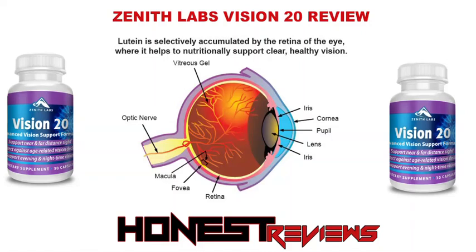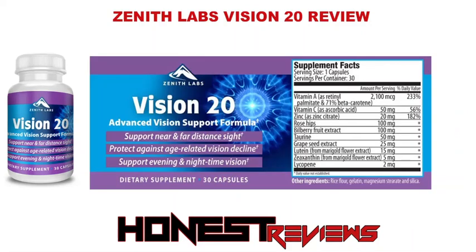By combining minerals like zinc with vitamins A and lutein, this supplement naturally fights oxidative stress, which can lead to premature vision loss as people age. With regular use of Zenith Labs Vision 20, users should notice an improvement in their ability to see in difficult situations, including low light and night driving.